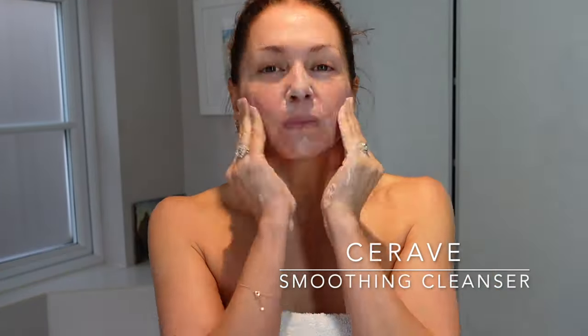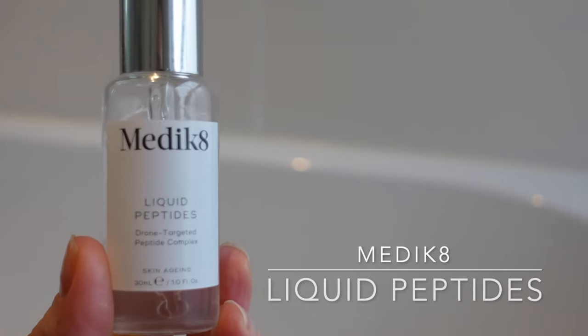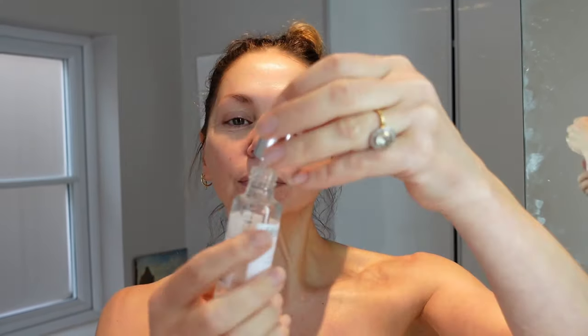On to my face routine. I never skip washing my face in the morning. I'm currently using the CeraVe Smoothing Cleanser — it gently exfoliates, it washes, it doesn't disrupt the skin's natural barrier function. It's got ceramides, hyaluronic acid and salicylic acid, so it's hydrating and a little bit antibacterial. Then I'm on to my morning serums. I'm currently using Medik8 Liquid Peptides — this is all about supporting collagen production, reducing the appearance of fine lines and wrinkles. There's hyaluronic acid as well as your peptides and a prebiotic, so it's a whole complex serum.